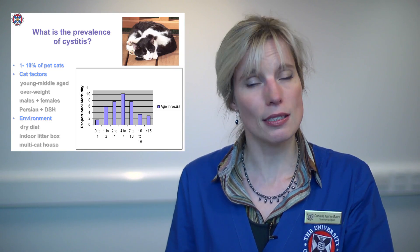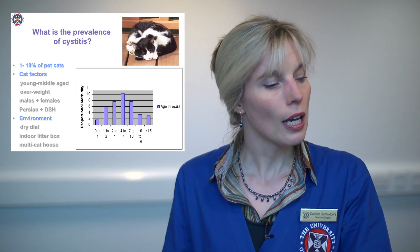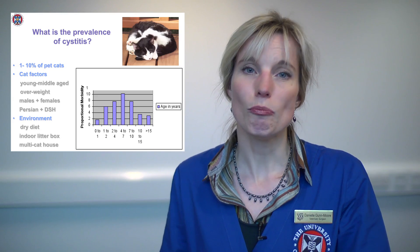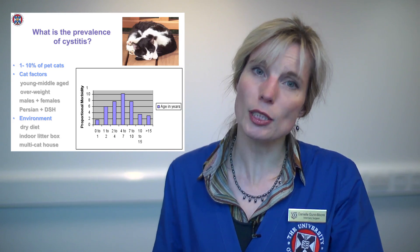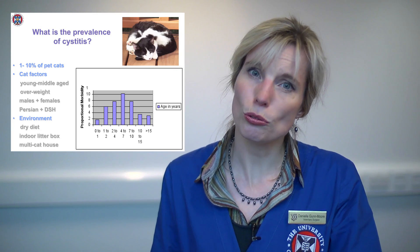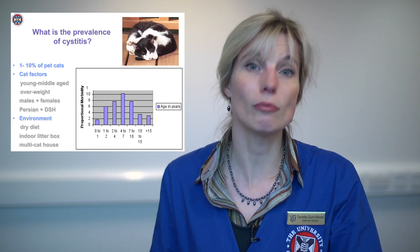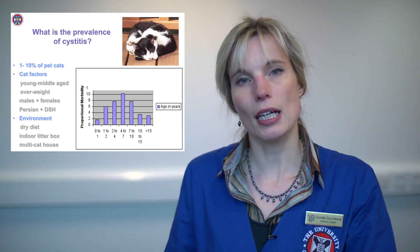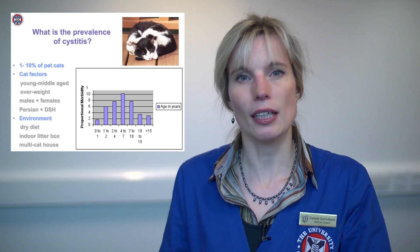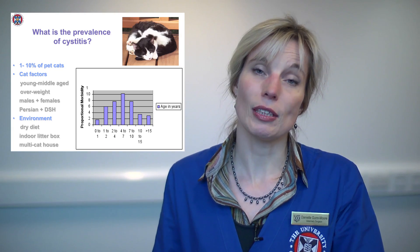They tend to be overweight, and that's a significant player, and we're going to talk about that more with stress in cats. It equally affects male and female cats, but male cats can actually get a complete obstruction so they can't urinate at all, and that's a life-threatening disease. Their environment is important as well — these tend to be cats that live inside, in a multi-cat environment, and particularly they eat dry food and have litter boxes.